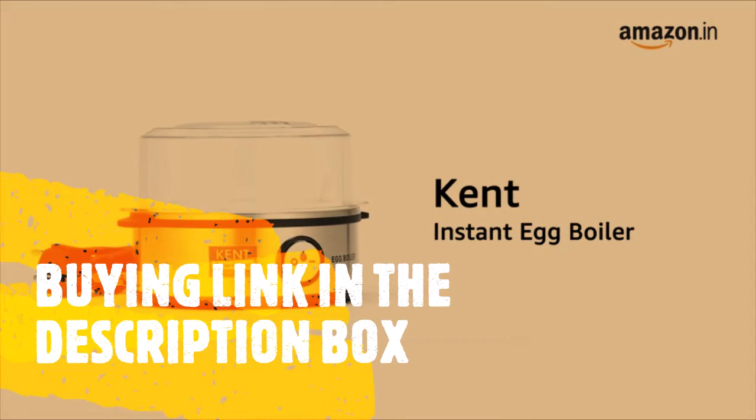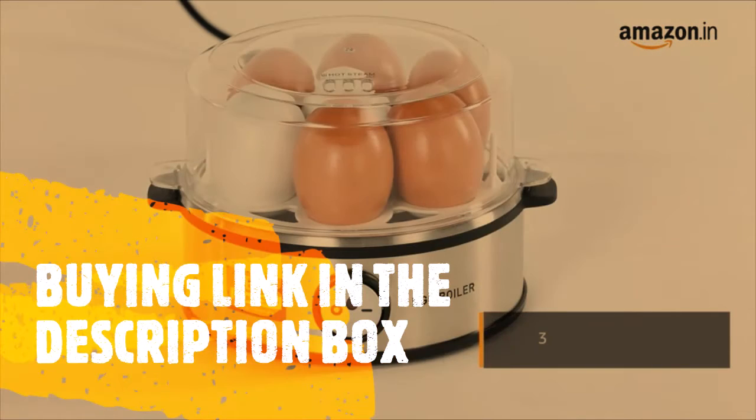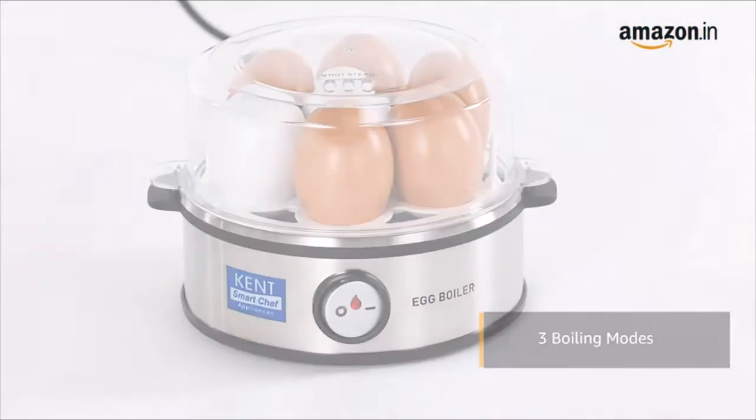Presenting Kent Instant Egg Boiler. Kent Instant Egg Boiler allows you to boil eggs in three different modes: hard, medium, and soft.